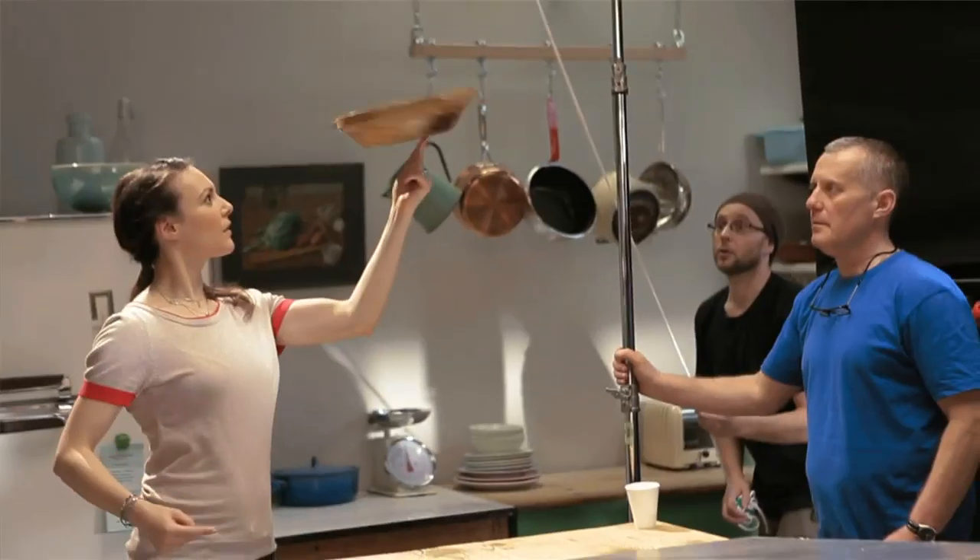On one occasion we allowed ourselves a bit of fishing wire to stabilize a rather heavy wooden bowl, but apart from that everything is done for real and we don't rely on post-production or special effects.